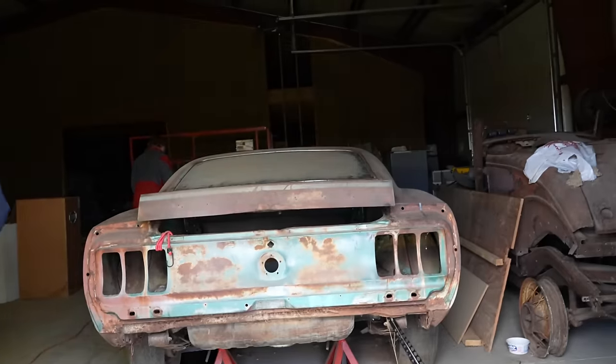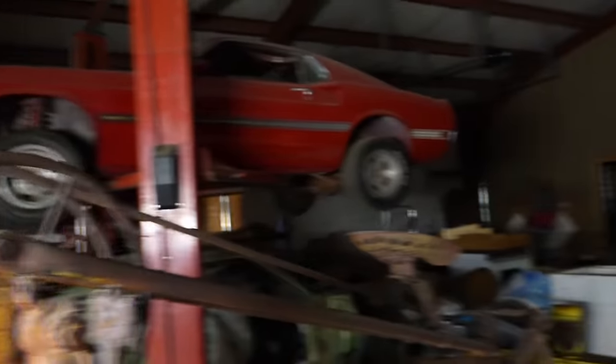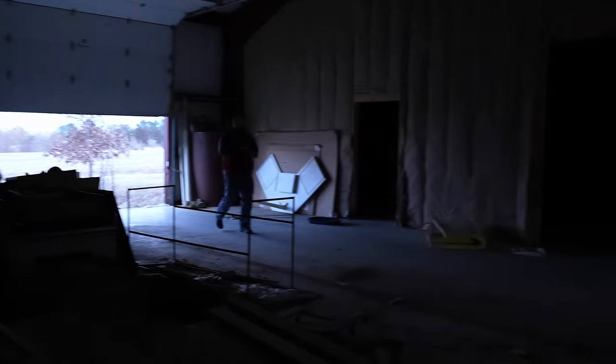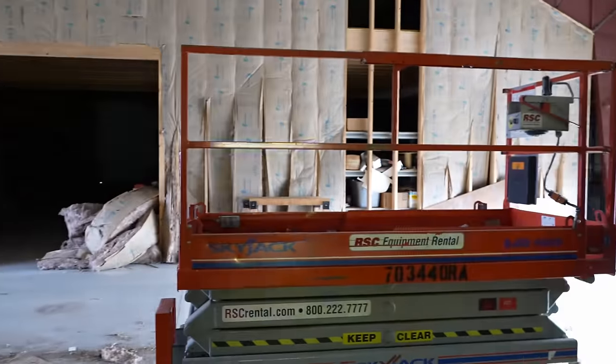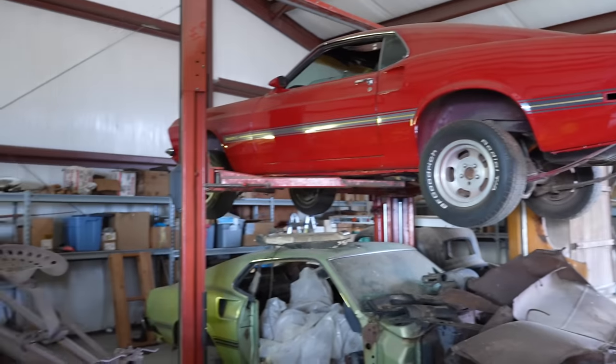We are here. That is the extent of the lighting so far. But as you guys can see, there's some pretty cool stuff in here. Getting a little bit of light in here now - that's much better.